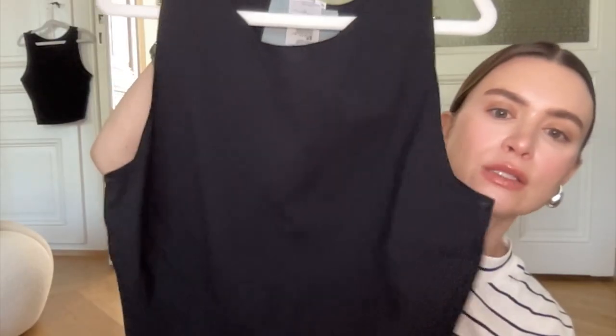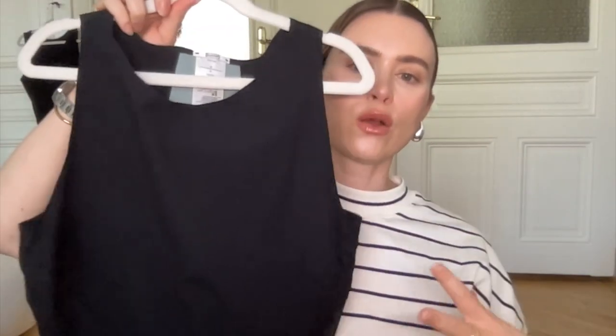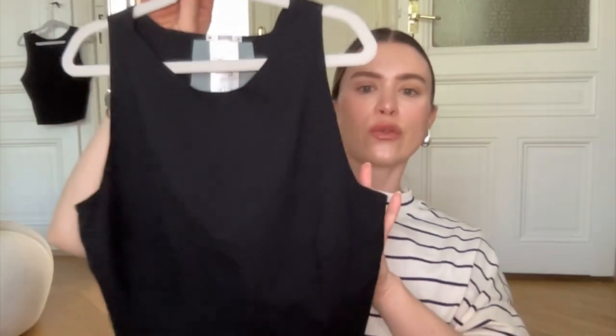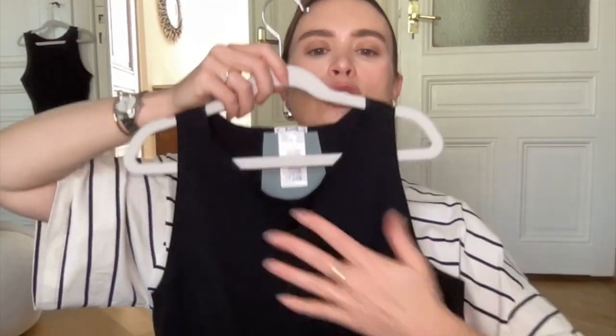Next is a little tank top from Wolford in size medium — I'm usually always a medium in Wolford. I ordered it off Farfetch during a sale. I saw a model wearing it under a black oversized blazer. The material is different from what I expected — it's more like an athletic or neoprene material. Even with a big chest you don't have to wear a bra under it, which is great for vacation. It's definitely a layering piece for me, very sleek, silky, and doesn't wrinkle.